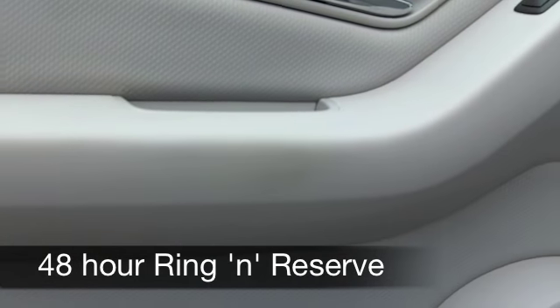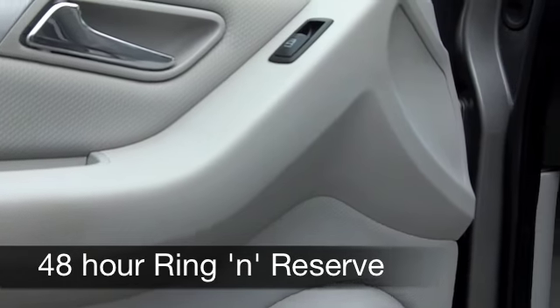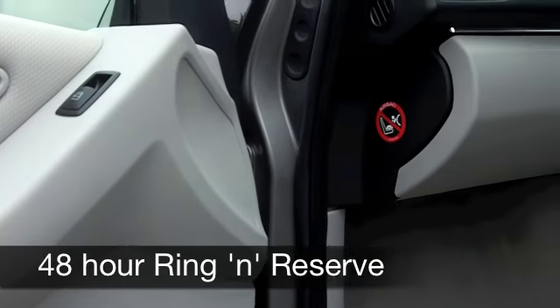On the move, you can expect around 48 to 58 miles per gallon, and six months' tax is under £100.